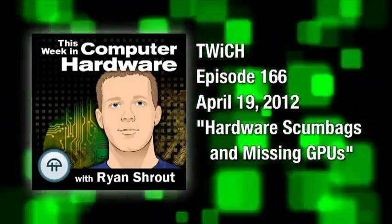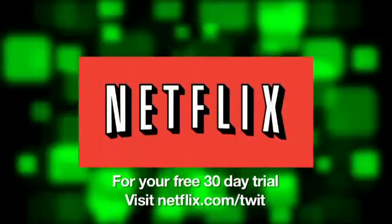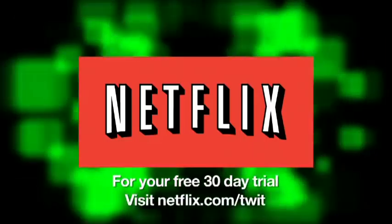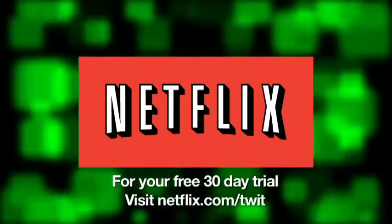This episode of This Week in Computer Hardware is brought to you by Netflix. Watch thousands of TV episodes and movies on your PC, Mac, iPad, iPhone, or TV instantly — all streamed directly to you, saving you time, money, and hassle. For your free 30-day trial, go to netflix.com/twit.